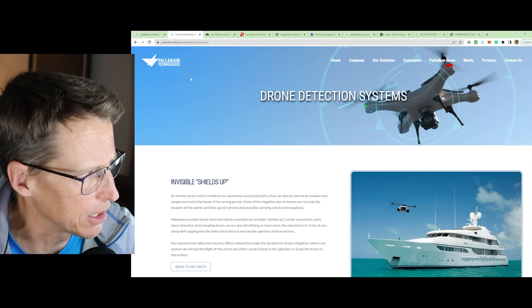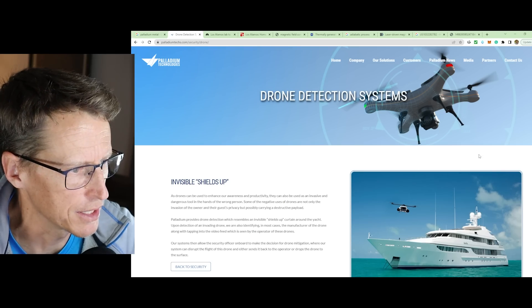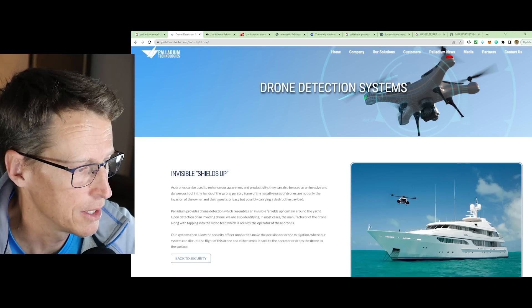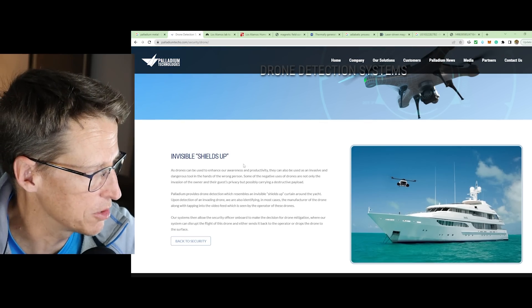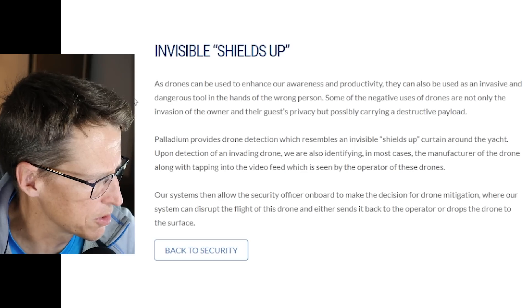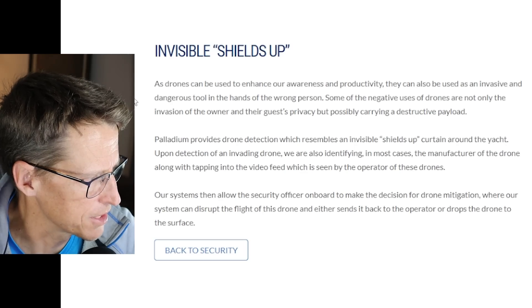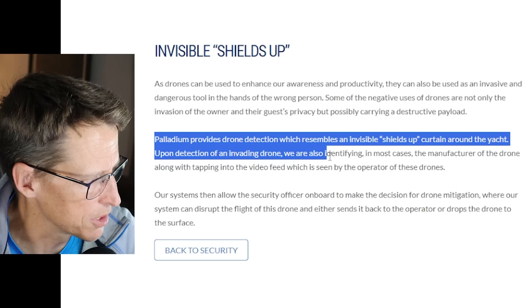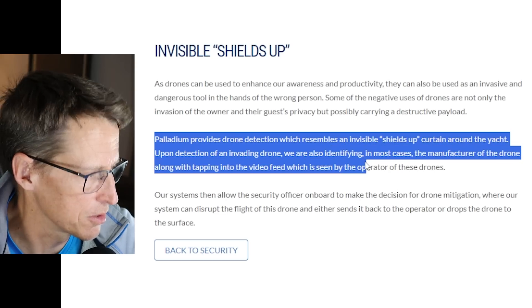So Palladium — all I could find was Palladium Technologies without getting more detail, but it was quite interesting. This is a drone detection system. I did find this from Palladium: "Shields Up" — so invisible shields up. It kind of made me think of this. As drones can be used to enhance our awareness and productivity, they can also be invasive. Palladium provides drone detection which resembles an invisible shields up, they say.